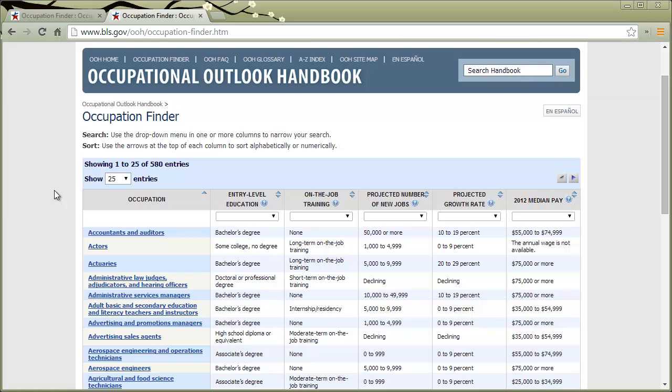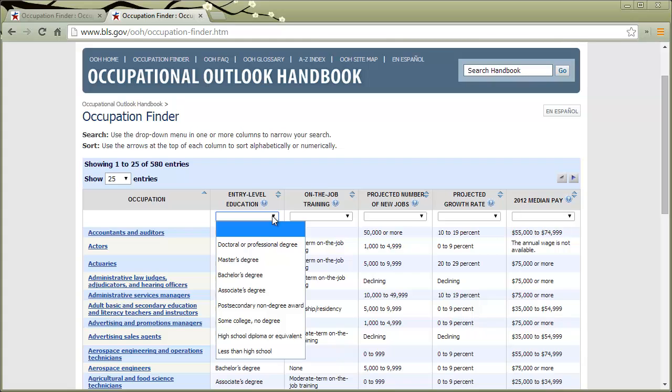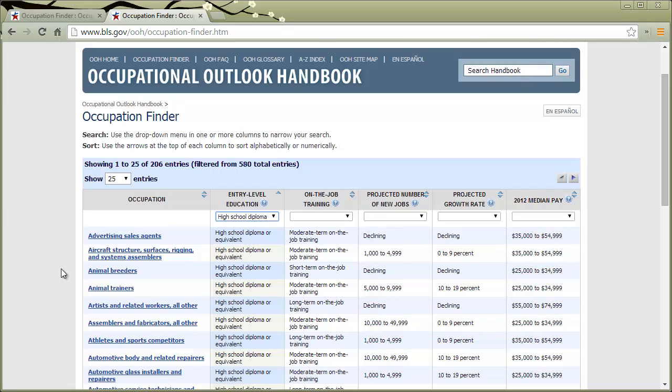What you can do is start filtering down on this list. Let's suppose you're a high school senior, a few weeks away from graduating, and you have no idea what you want to do — you're not even sure you want to go to college. You can start by filtering this list by entry-level education. Select just 'high school diploma or equivalent' — no college at all. What that does is filter down the list only to jobs that require just a high school diploma, so you can start exploring those.